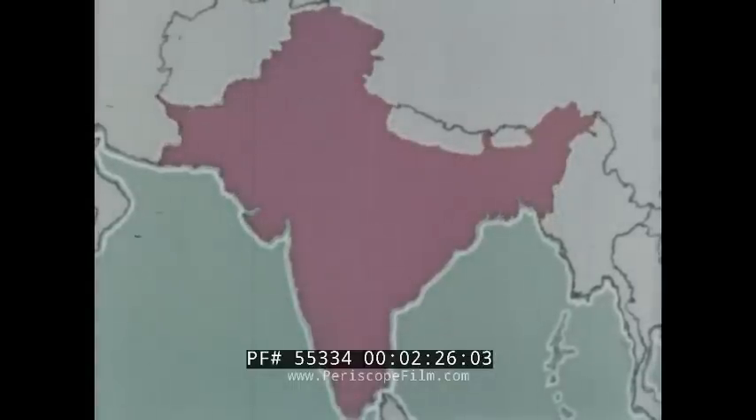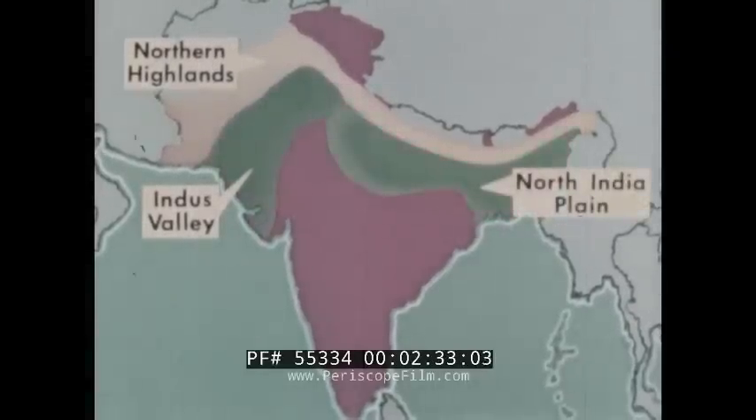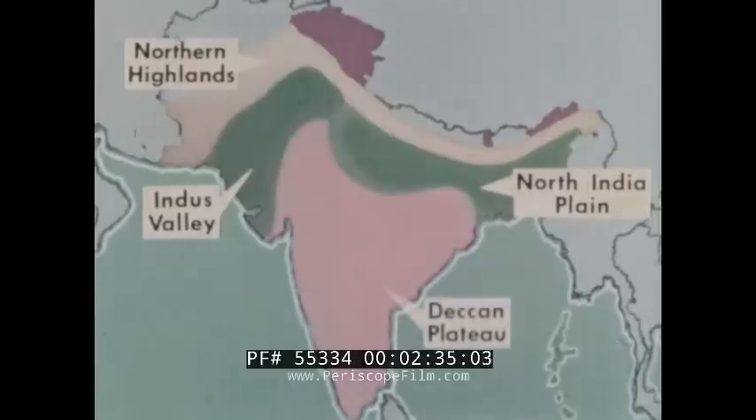Geographically, we can separate the subcontinent into four regions: the Northern Highlands, the Indus Valley, the North Indian Plain, and the Deccan Plateau.